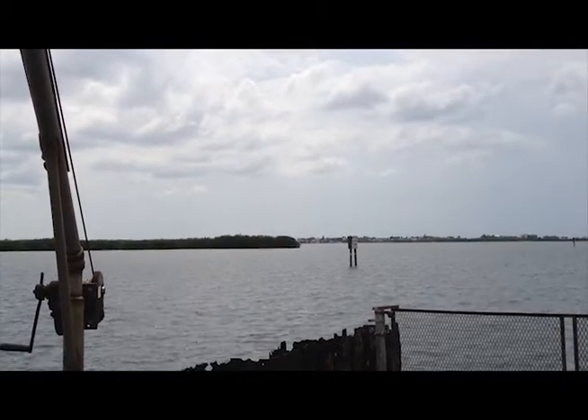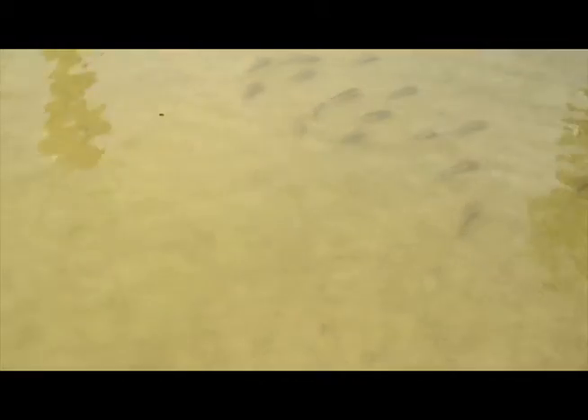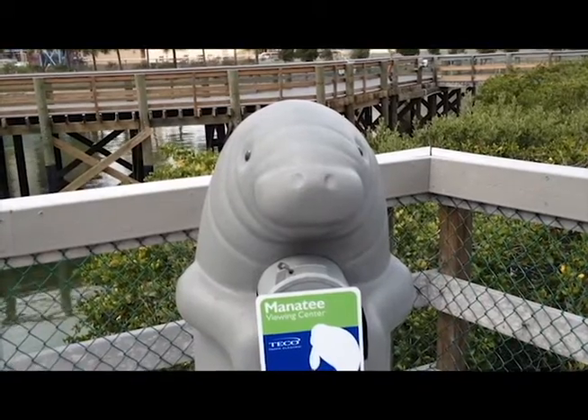Unfortunately, when I went, the weather was cloudy and catfish were the only fish I could find swimming throughout the reservoir. And the manatees that were there that day? They were the statues on the observation deck.